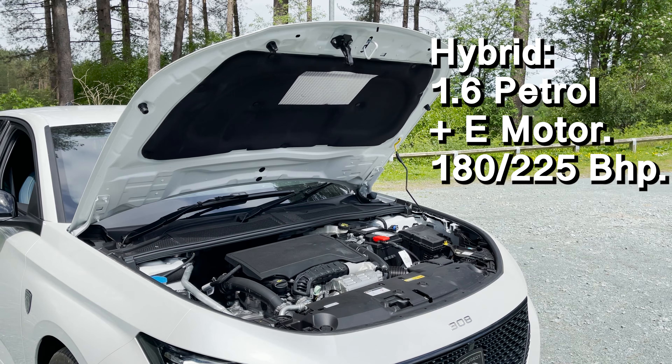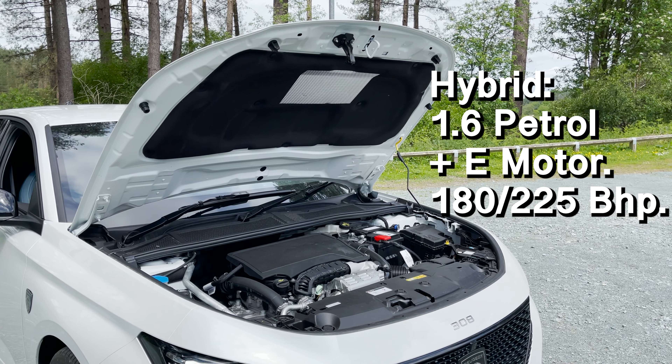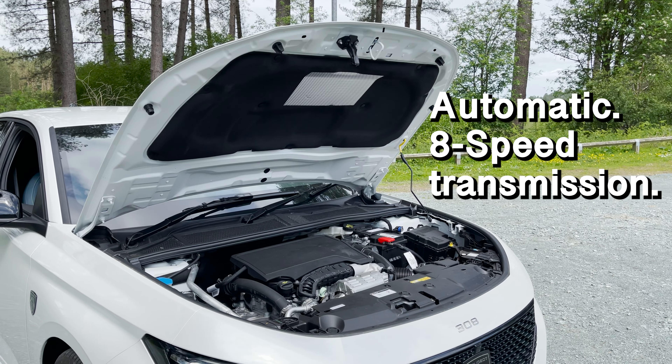And finally, you have the hybrid, which gives you two power output choices: a 1.6-litre engine connected with the electric motor, with either 180 brake horsepower or 225. All models are automatic with the 8-speed transmission.